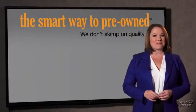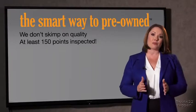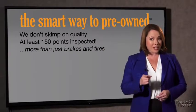What is that about? Why take chances? Your life and those of your loved ones should be more important than that. That's why we don't skimp on quality.